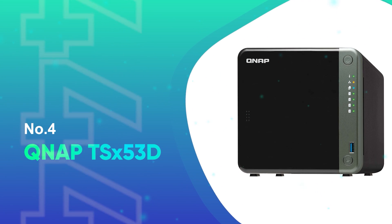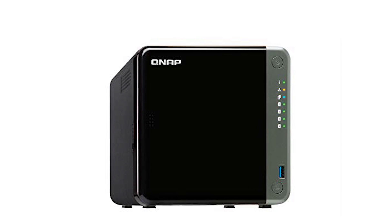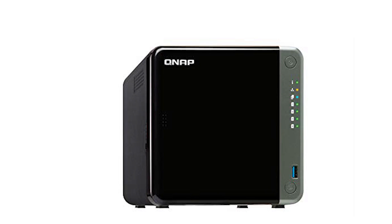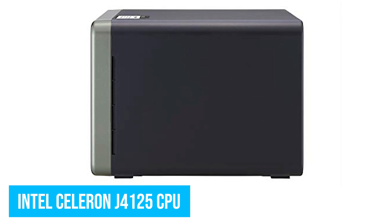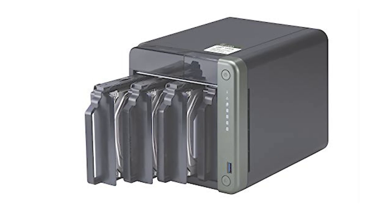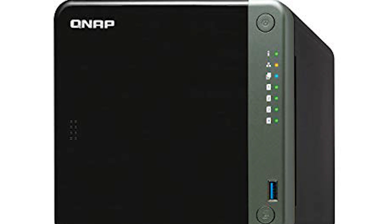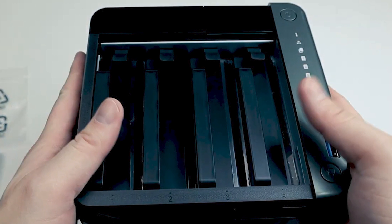Number 4: QNAP TSX-53D. The QNAP TSX-53D series NAS box is a budget-priced 4K-capable NAS for Plex. Powered by an Intel Celeron J4125 CPU, the TSX-53D takes up to 8GB of DDR4 RAM and dual 2.5Gb Ethernet ports. There's a PCIe Gen 2 slot and a trio of USB 2.0 ports, plus an HDMI output. It can be had with 2, 4, or 6 hard drive bays.